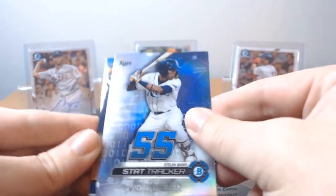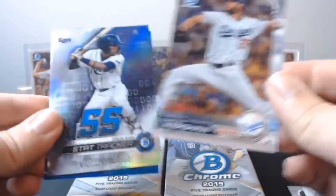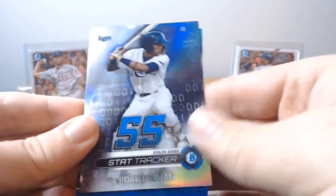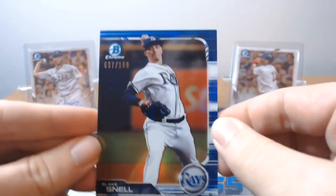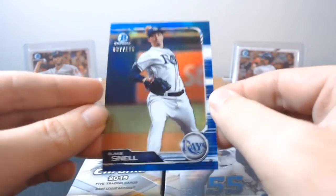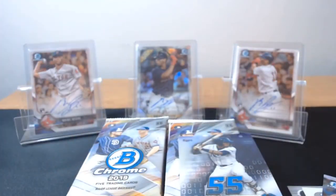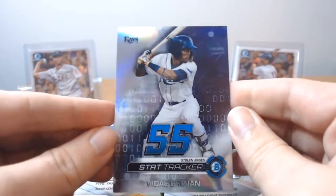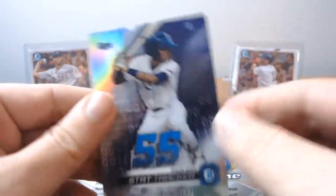We got a Vito Brujan Refractor — there's something behind it that's blue. Kershaw Bowman Chrome and Blake Snell — veteran. Blake Snell, blue to 150. It's got a little Rays love in this. And there's the Stat Tracker insert refractor for Vito Brujan.